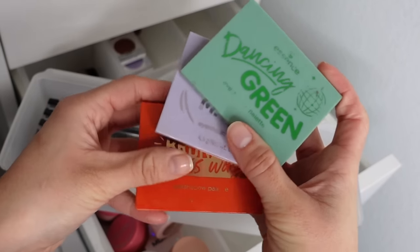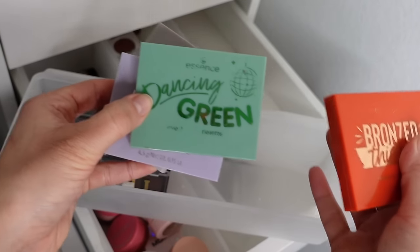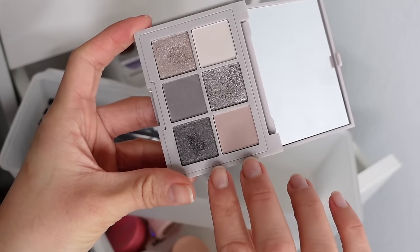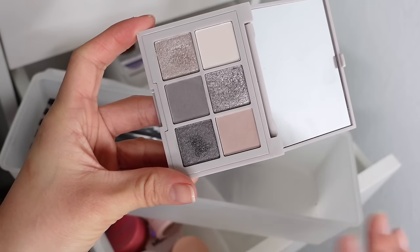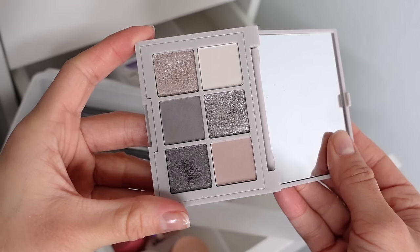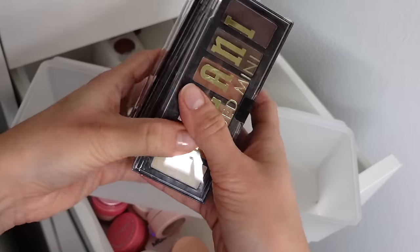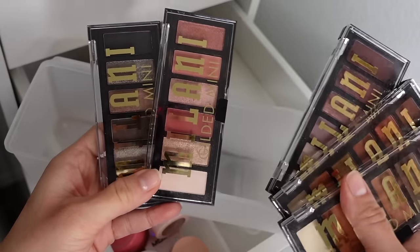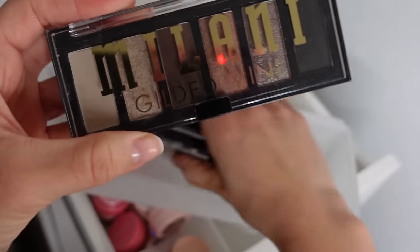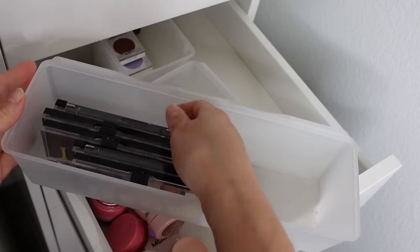I kept a few Essence mini eyeshadow palettes — these are like $4 and the formula is incredible. I tried to keep shade ranges I don't have in other palettes, especially this taupe one. A lot of people ask me about cool-toned palettes — this is such a good cool-toned gray palette, very unique. I don't see other drugstore brands putting out these types of shades, and it's literally less than $5. I also have a little hidden e.l.f. Bite-Sized Palette in Hot Jalapeño, and I kept all of my Milani Gilded Mini Palettes because they're such great options — very concise, easy to use, and portable. My most used is Call Me Old Fashioned, a cooler neutral palette.